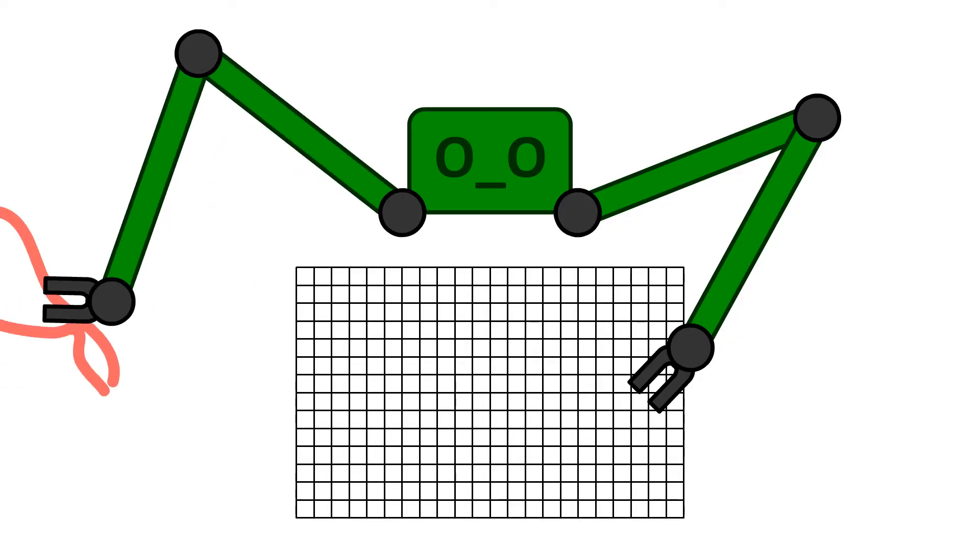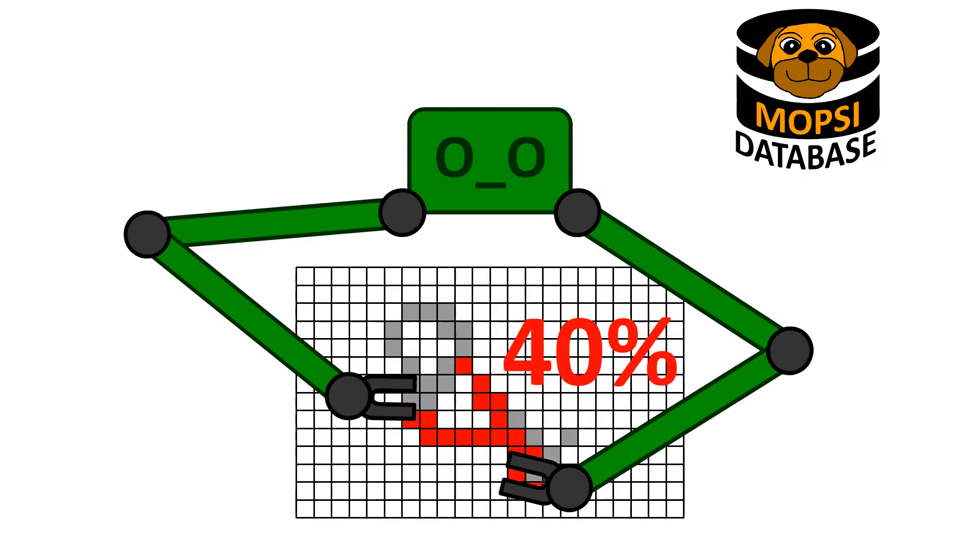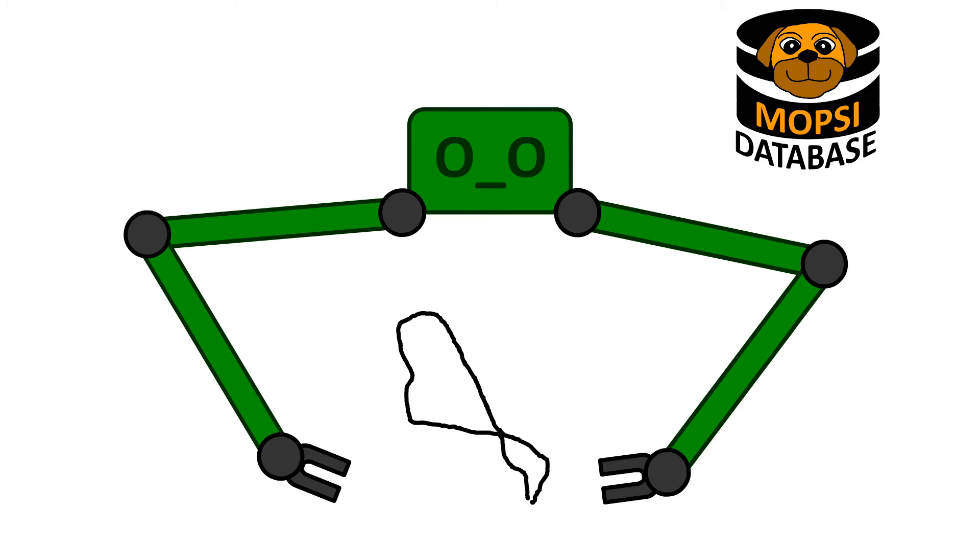Then, the computer takes this shape and compares it with all the routes in the database using a fast grid-based similarity measure. The best match is shown to the user.